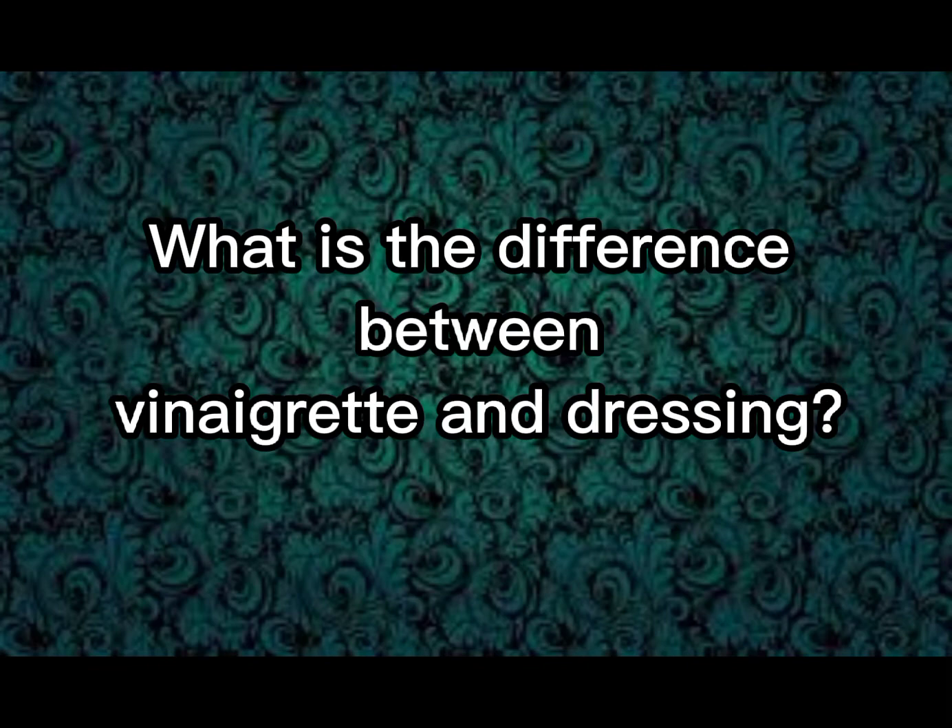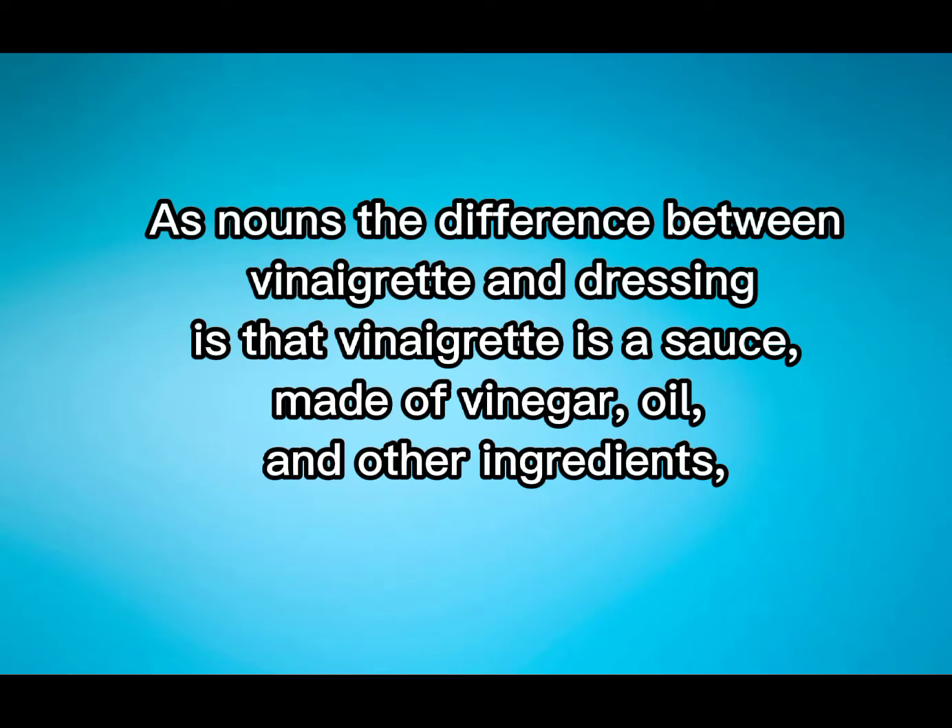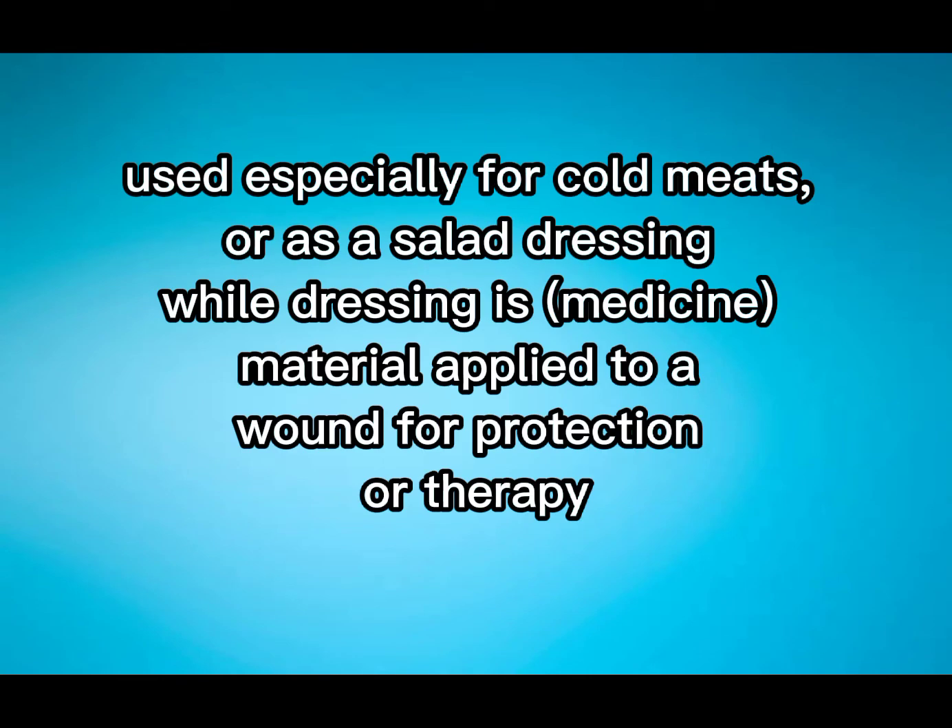What is the difference between Vinaigrette and Dressing? As nouns, the difference between Vinaigrette and Dressing is that Vinaigrette is a sauce made of vinegar, oil, and other ingredients, used especially for cold meats or a salad dressing. Well, Dressing is a medicine material applied to a wound for protection or therapy.